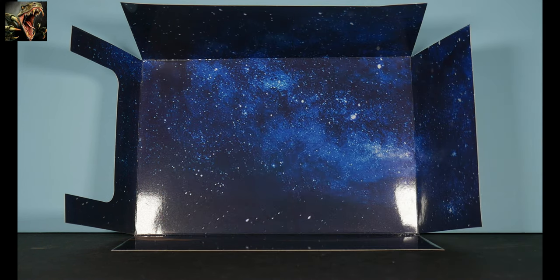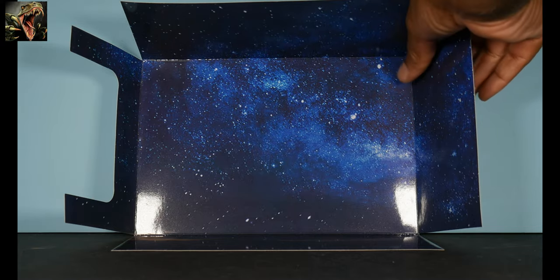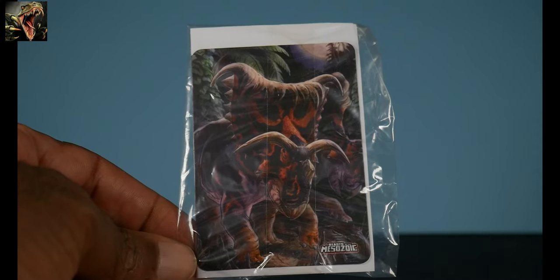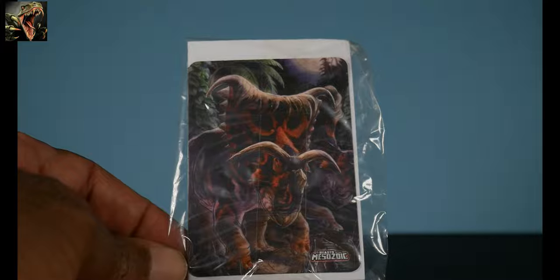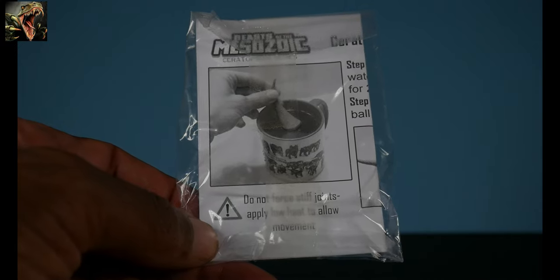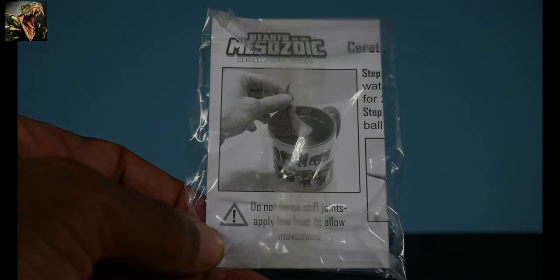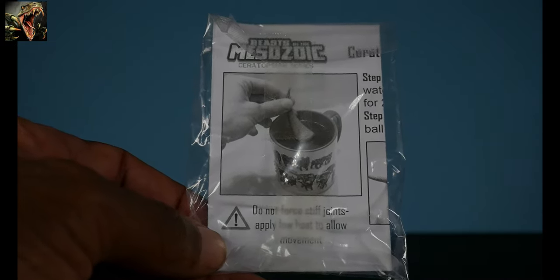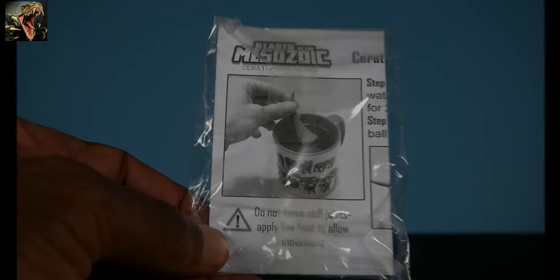All Beasts of the Mesozoic come with backdrops — this one shows a night sky, which is nice, but the real thing is the landscape at the bottom. All Beasts of the Mesozoic also come with a card showing the same artwork as on the sleeves. There's also a leaflet showing how to apply the tail. The tails on these ceratopsians come separate and you have to snap them on — some are tight, and the easiest way to do that is to utilize heat.